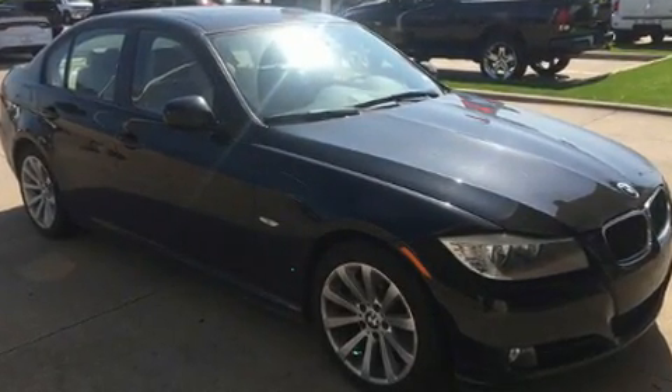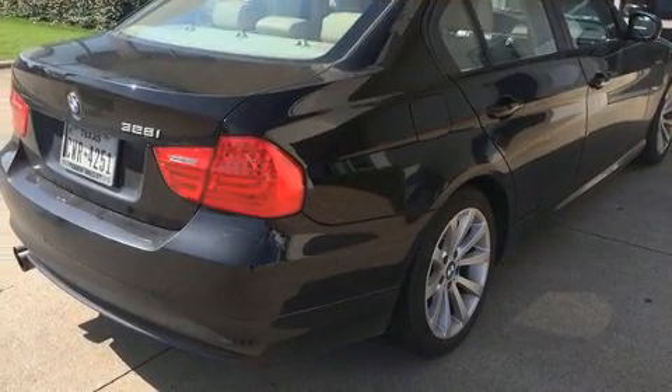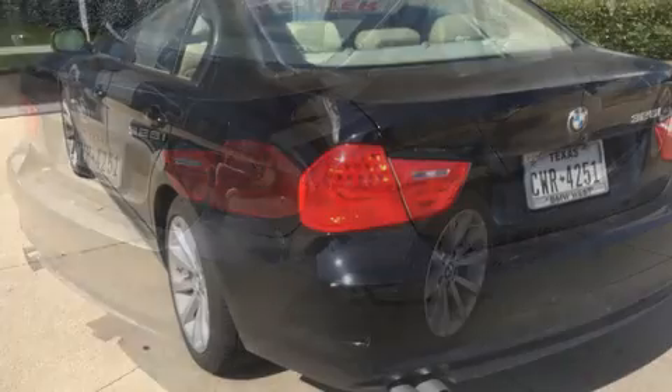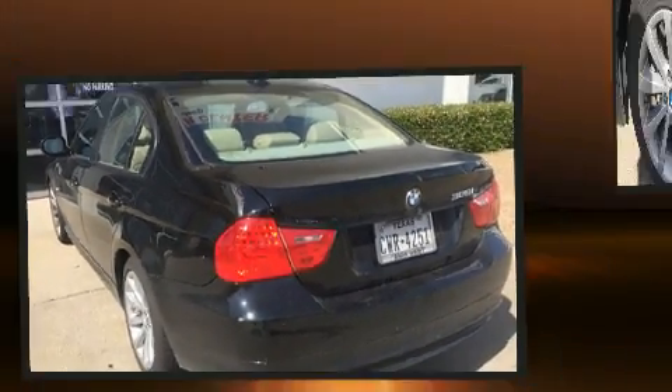BMW prioritized practicality, efficiency, and style by including one-touch window functionality, a tachometer, adjustable headrests in all seating positions, a leather steering wheel, and remote keyless entry.